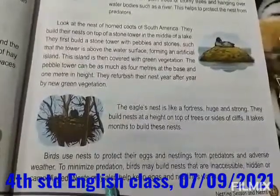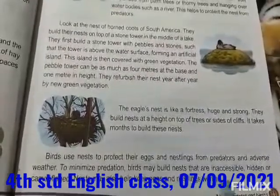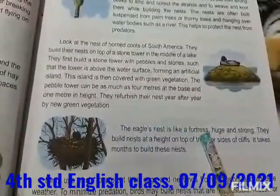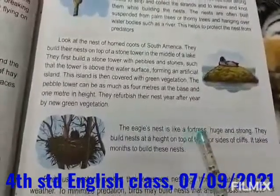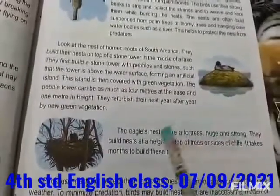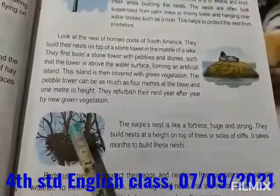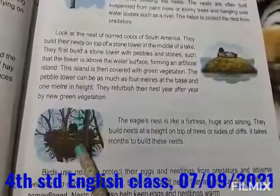Nests may also help keep eggs and nestlings warm. The eagle's nest is like a fortress — fortress means castle. So it is like a castle, huge and strong. Look here, this is the nest of the eagle. So this nest is like a castle, huge, big and strong.